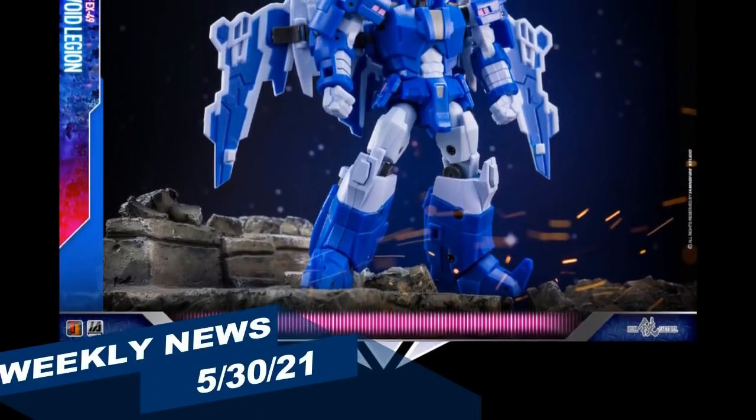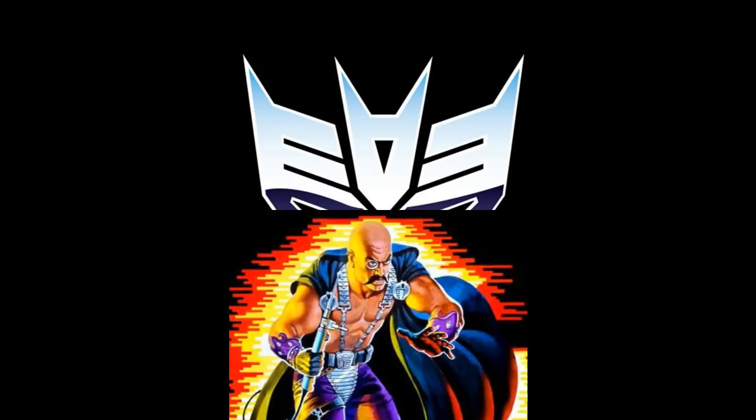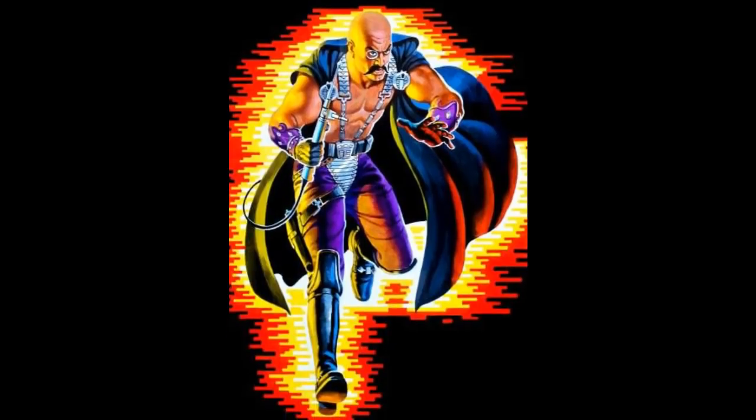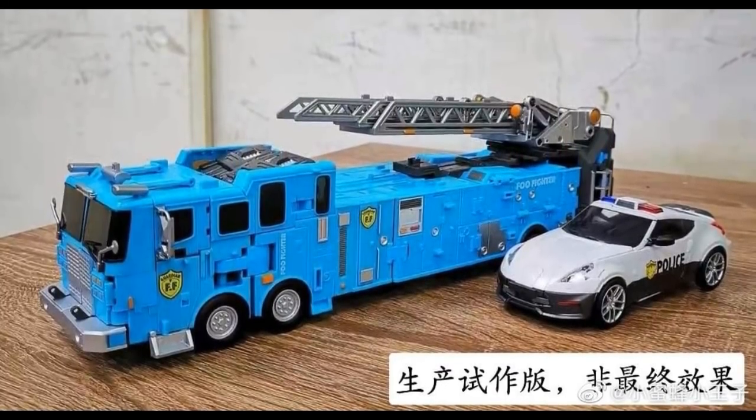Welcome to The Tidierium Hangar. This is Mike, coming at you with the weekly news and review for May 30th, 2021. We've got a lot of news from Transformers to some G.I. Joe stuff and some Star Wars. We've also got updates to existing projects that we thought might have been abandoned.